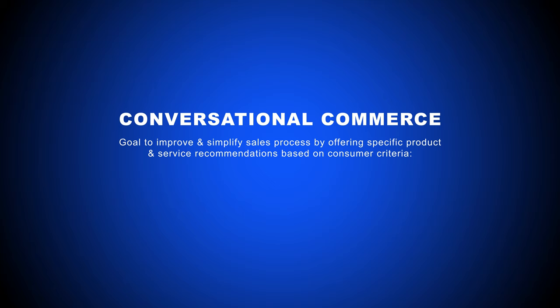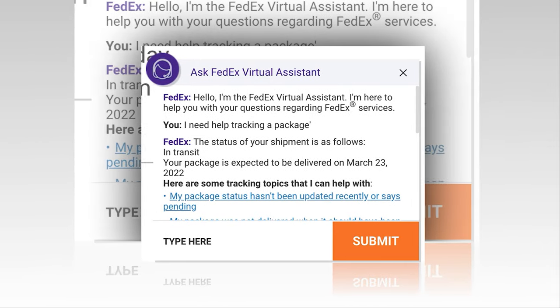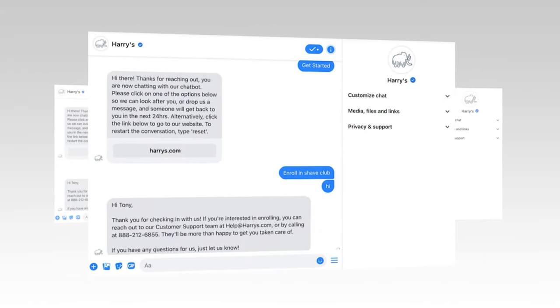specific product and service recommendations based on a consumer's behavior, demographics, and answers to select questions. If you've ever interacted with a live website chatbot when online shopping, you've participated in one form of conversational commerce.